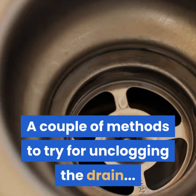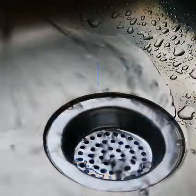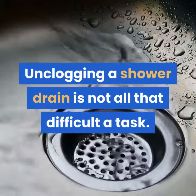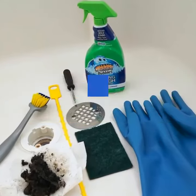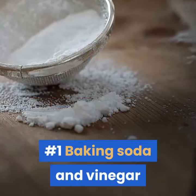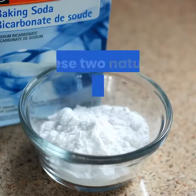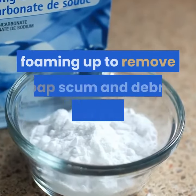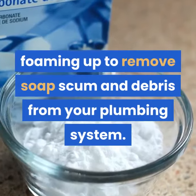Here are a couple of methods to try for unclogging the drain. Unclogging a shower drain is not all that difficult a task; you can try to clear the blockage yourself, especially if it's a minor clog. Number 1: Baking soda and vinegar. These two natural ingredients form a chemical reaction together, foaming up to remove soap scum and debris from your plumbing system.